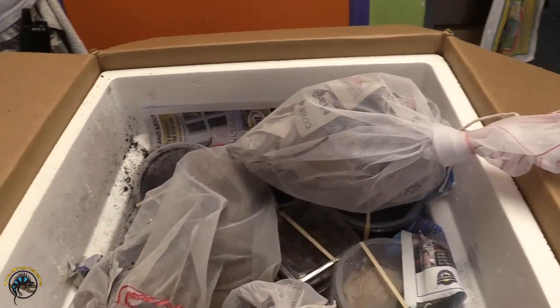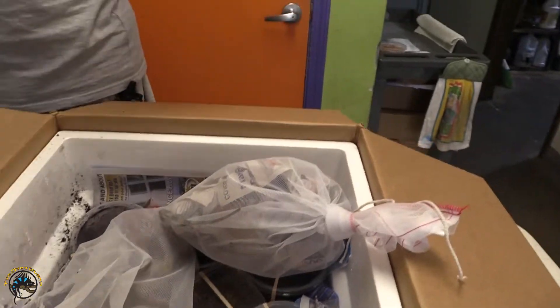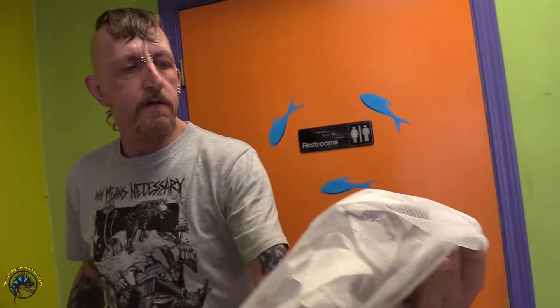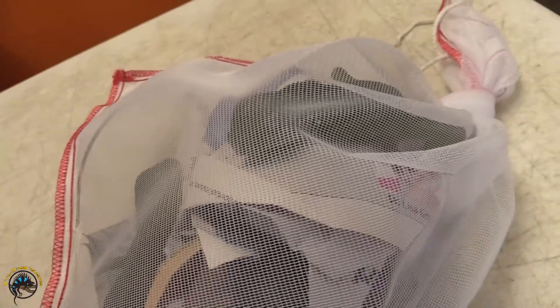That blue-tongued skink does not look amused. There was paper, something like poking up. Got a whole bunch of goodies today. He ordered them as mediums, so that's why the water dragons came in a little bit bigger than usual. That's okay — that just means they're more established, a little bit more established.